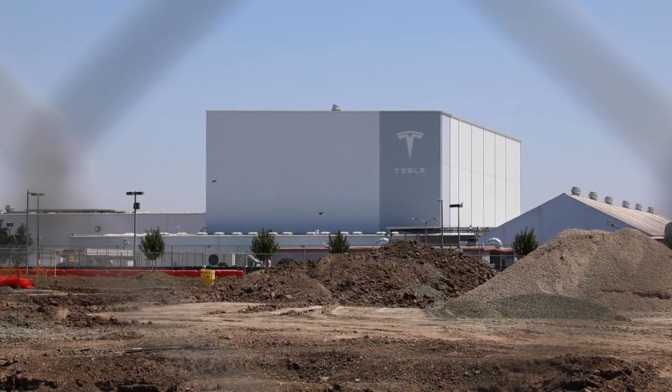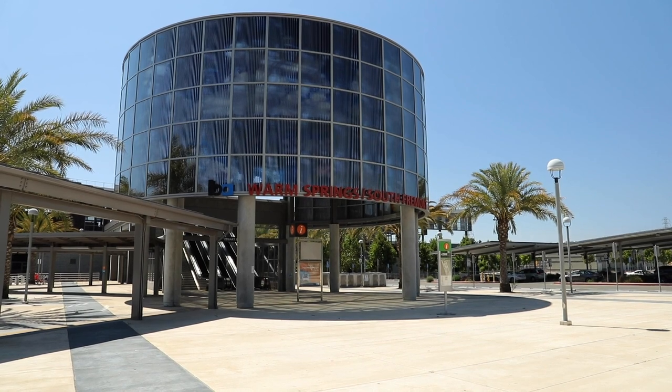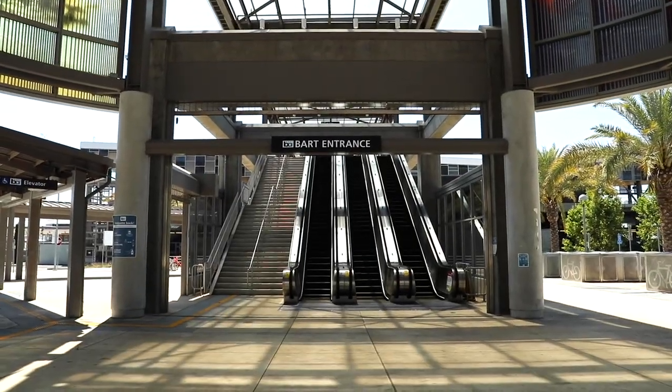Fremont is home to global companies like Tesla, Lam Research, and many large hospitals like Washington Hospital and Kaiser Permanente. This community is a little over one mile away from the Warm Springs BART Station, and is just a mile away between the ramps of major highways 880 and 680.